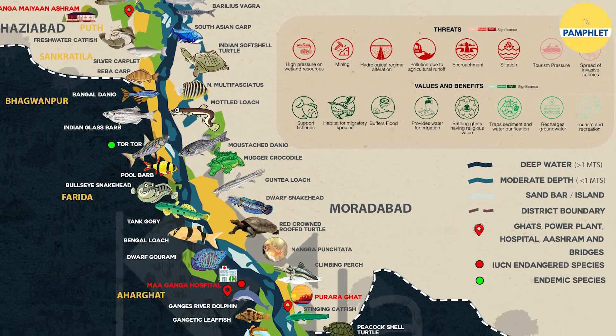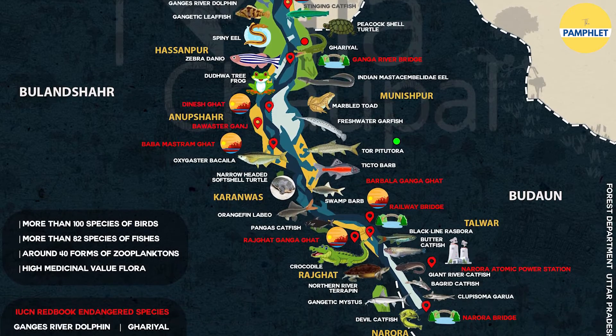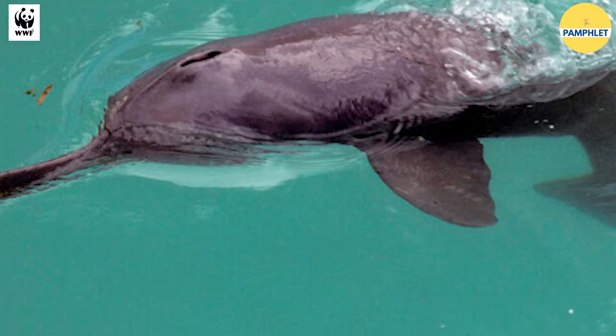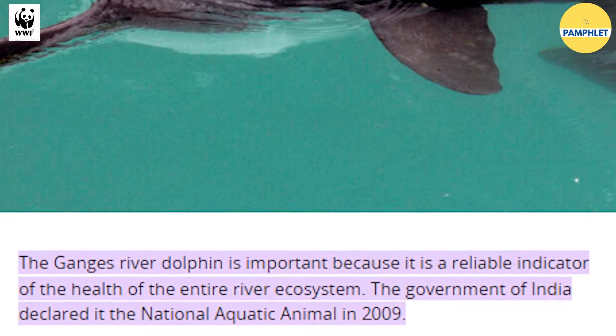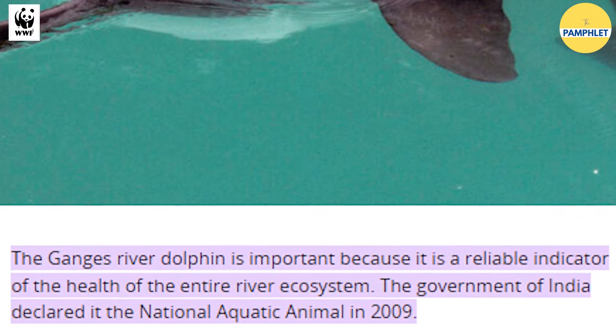In 2005, the 85-kilometre stretch from Brijghat in Hapur to Narora in Bulandshahr was declared a Ramsar site. This initiative was undertaken to protect the Gangetic dolphins, which were majorly found in this area. In 2009, Gangetic dolphins were declared as the National Aquatic Animal of India to save them from extinction.